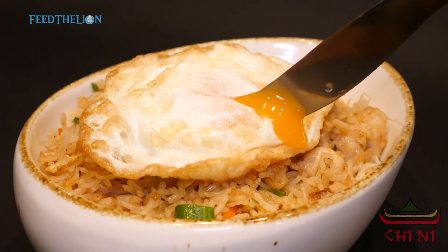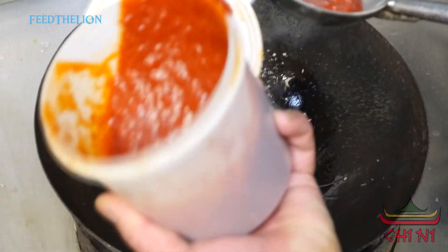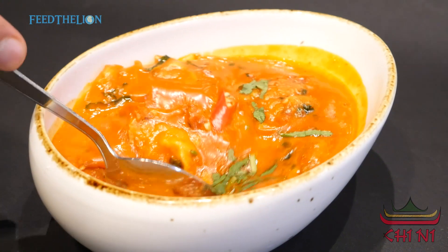And for fried rice, we have a variety: egg fried rice, chicken fried rice, and mixed fried rice. Apart from this, we have Malaysian cuisine, which is our other attraction — mi goreng, nasi goreng, and Malaysian sambal sauce.